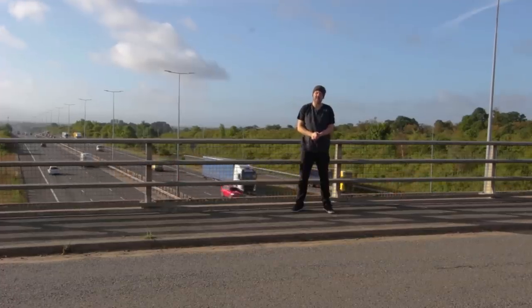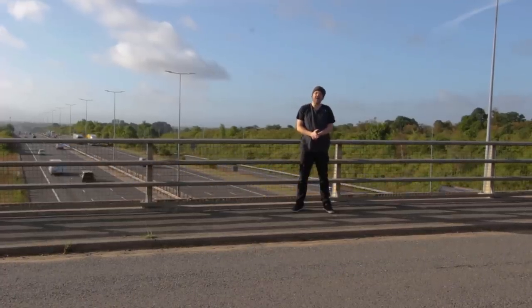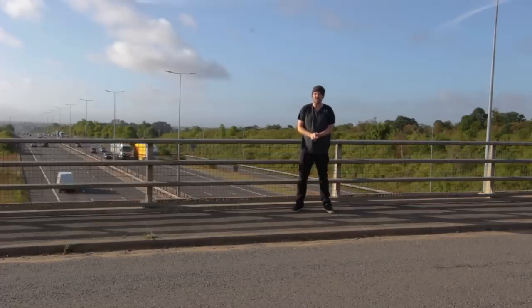Hello, welcome to Auto Shenanigans. How the devil are you? Have you had a good week? My name is John. Thank you very much for joining me for another exciting episode of Secrets of the Motorway.